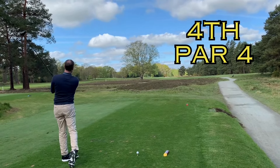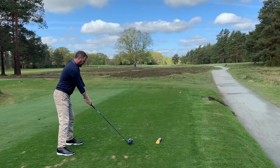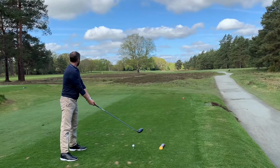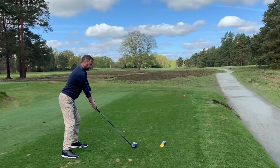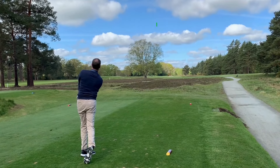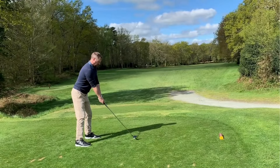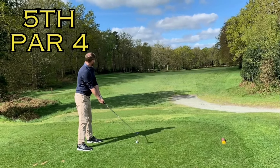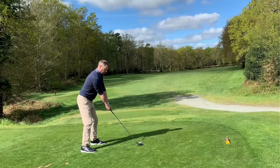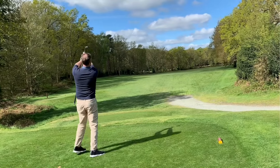Here we go. Hole number 4. Try and hit a drive this time. That's a better one. Great shot, finally hit it. You've gone the same as Gary — a bit lefty.